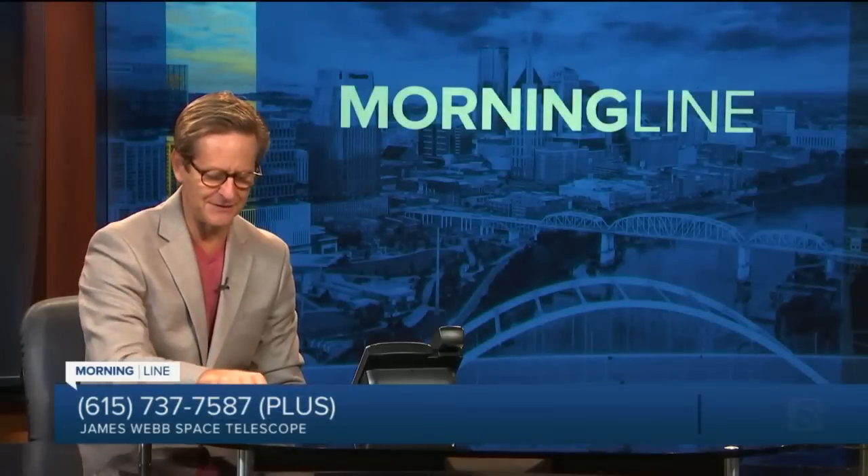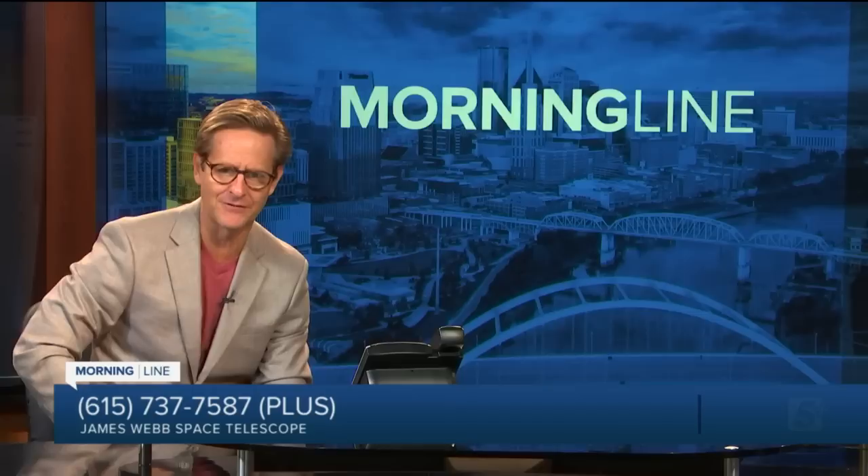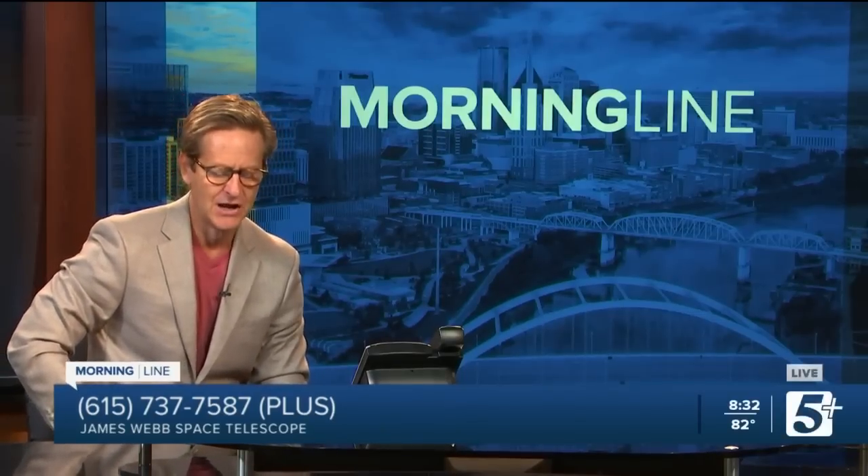We are back on Morning Line talking about the universe and the latest images coming back from the James Webb Space Telescope. Fascinating stuff. Billy Tietz is with us, director of the Dyer Observatory here in Middle Tennessee. Really glad to have him on to share some images and talk about this.